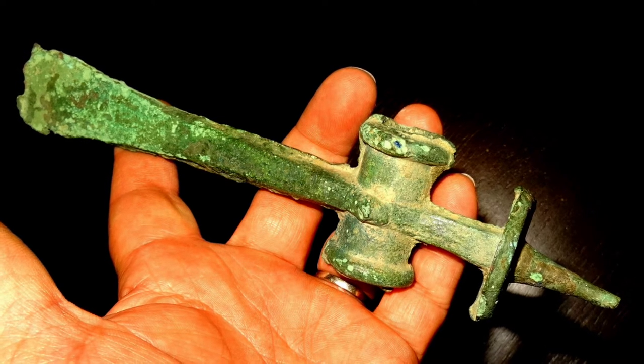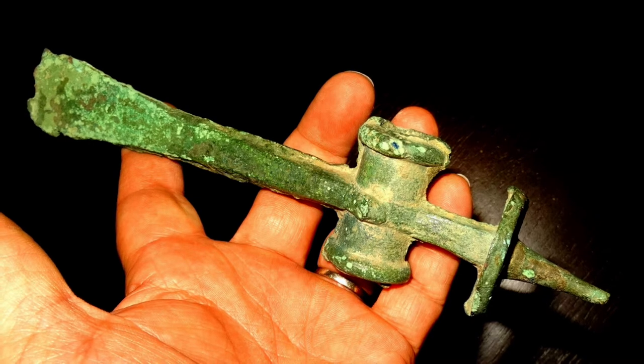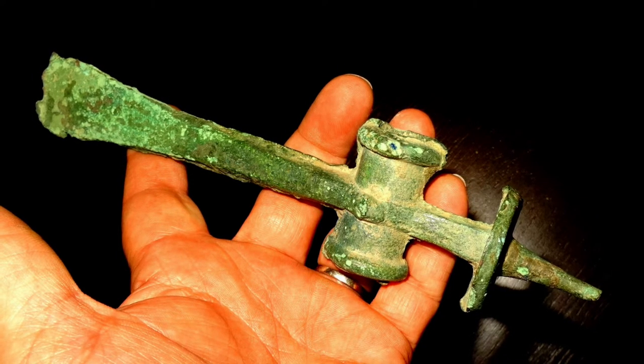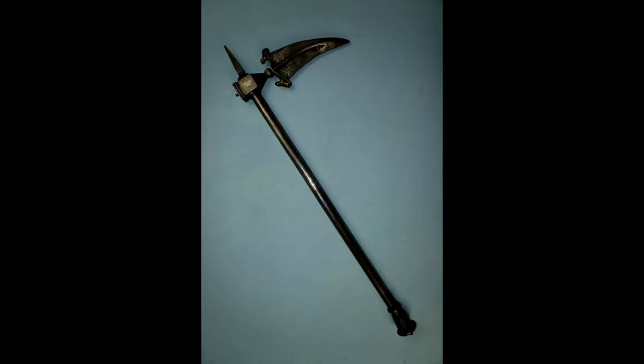An ordinary dagger blade was often attached to a bronze haft in this way, though some examples may have been purely ceremonial. This is a Dzagnal, an Indian fighting pick — all steel with a silver-plated haft.